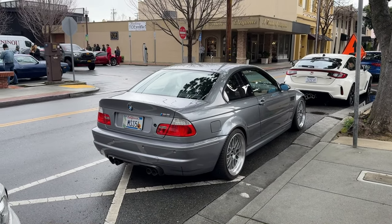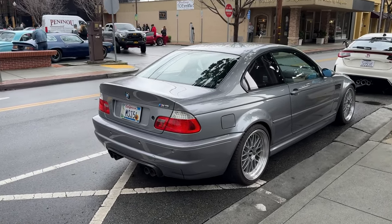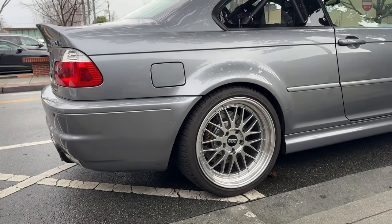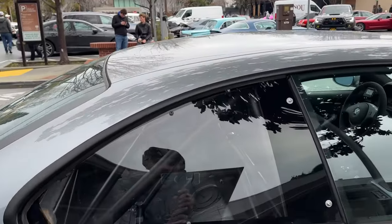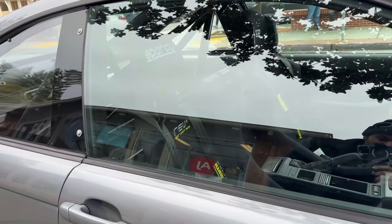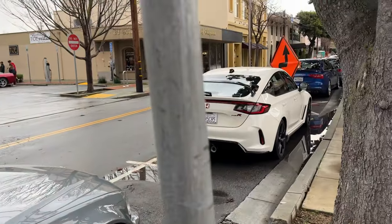E46 M3 sitting on BBS LMs - can't go wrong. Got the AP Racing brakes on there, got the half cage. I don't know if you guys could see that but Sparcos too.